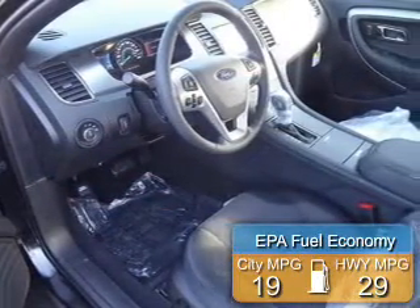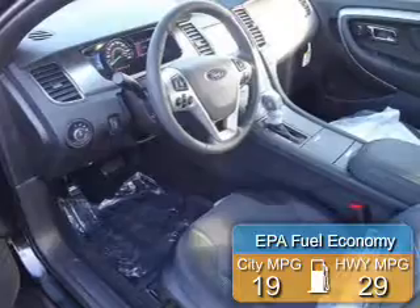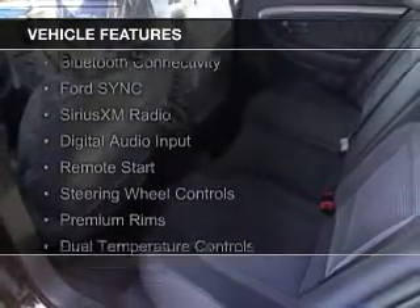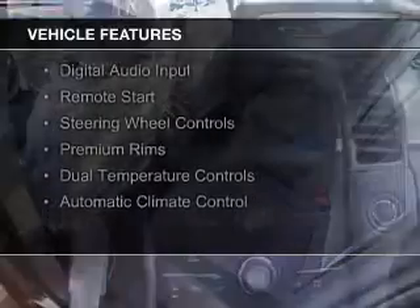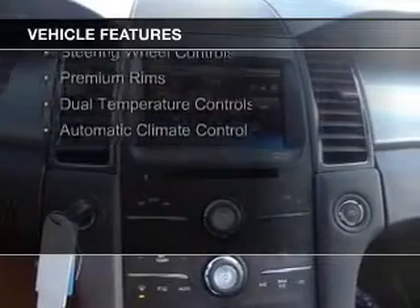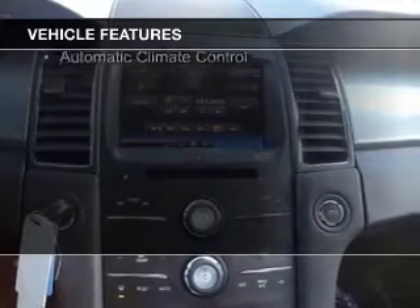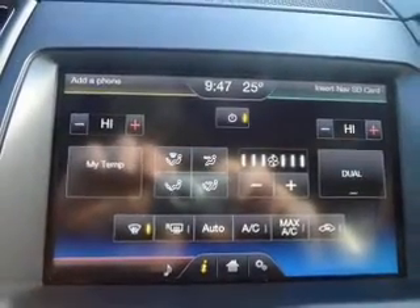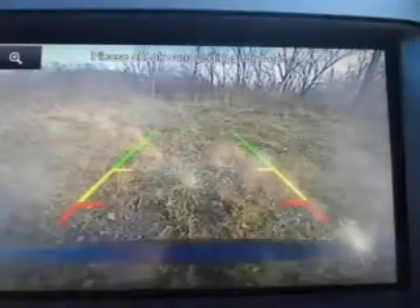Great fuel efficiency saves you money by requiring fewer trips to the gas station. The features include electric trunk, Bluetooth connectivity, Ford Sync voice activation, Sirius XM satellite radio, digital audio input, remote start, steering wheel controls, premium rims, dual temperature control, and automatic climate control.